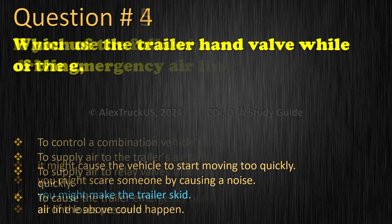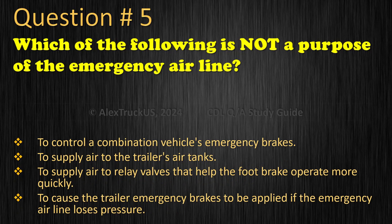Question 5: Which of the following is not a purpose of the emergency airline? To control a combination vehicle's emergency brakes. To supply air to the trailer's air tanks. To supply air to relay valves that help the foot brake operate more quickly.